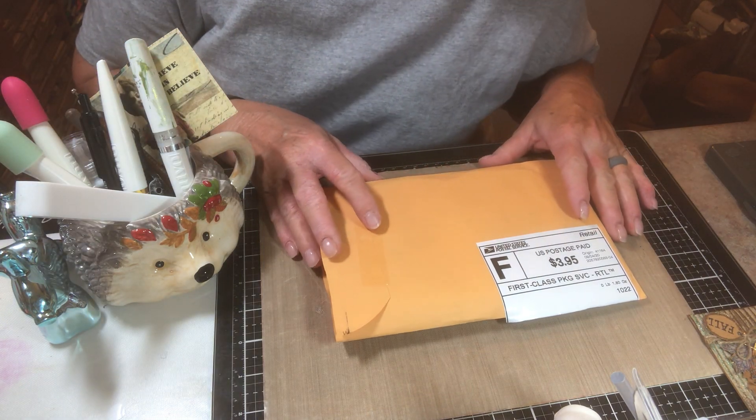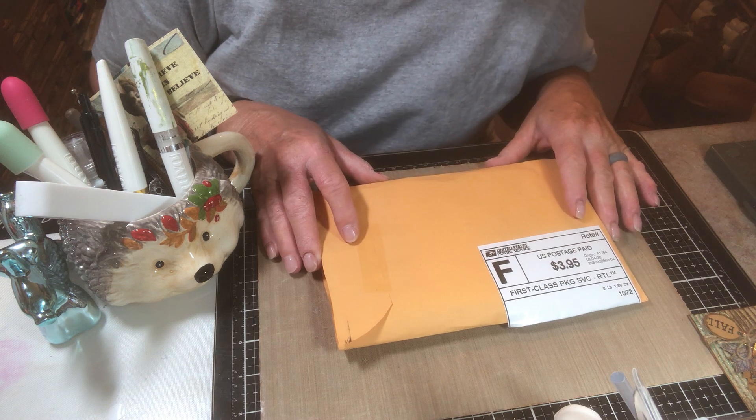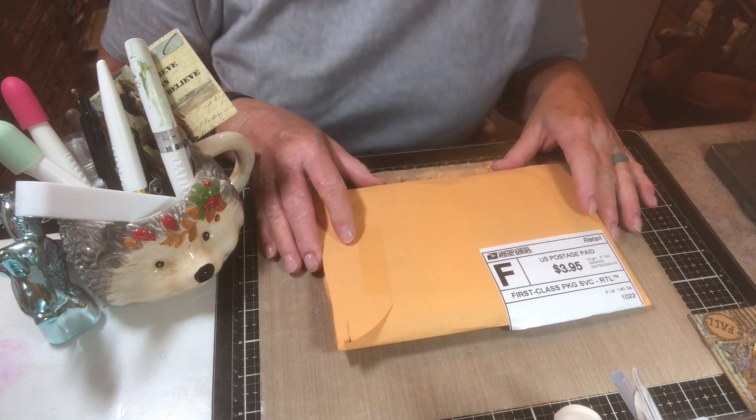Good morning, everyone. It's Thursday, and I hope everyone's having a good day. This is the Crafty Hedgehog 52. Sally here, and I got some happy mail that I wanted to share with you.